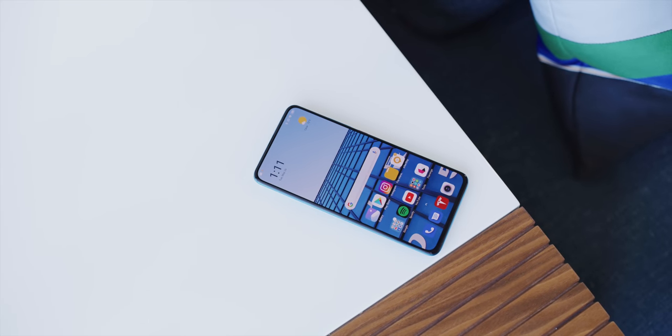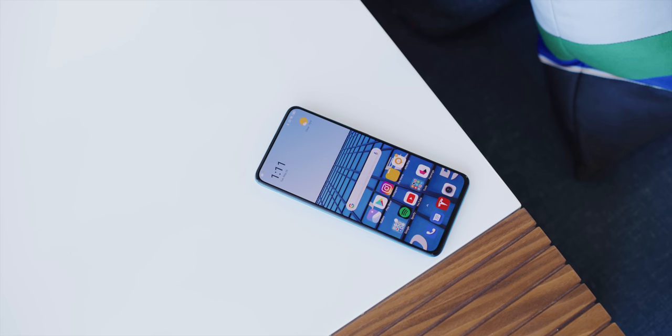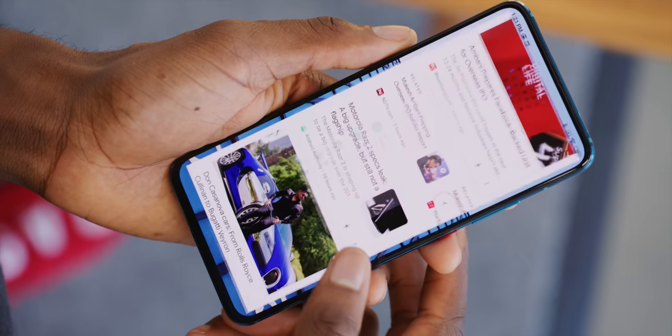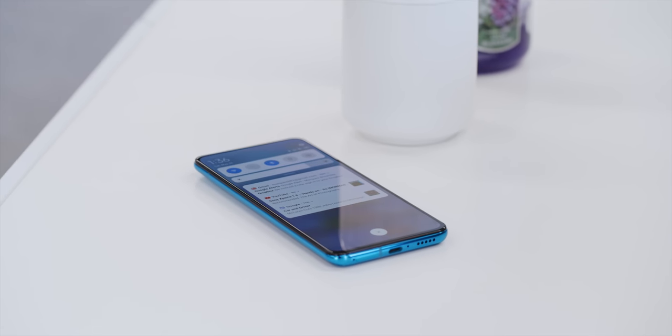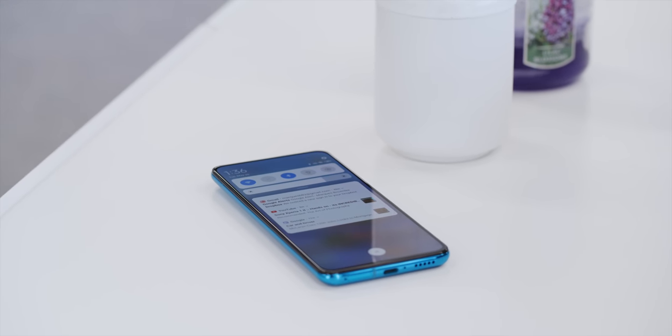It's HDR10 Plus certified and gets up to a comfortable, but not incredible, 500 nits. I'm just happy we have displays like this on a phone of this price. It is 60 hertz, and I think if I was spending any more I would definitely be looking for high refresh rate. But aside from that, it's clear that the standout feature of this already great hardware package is the screen.